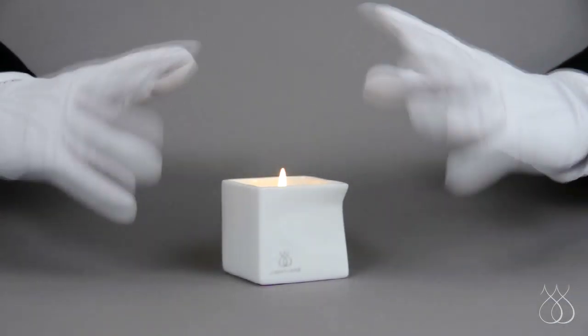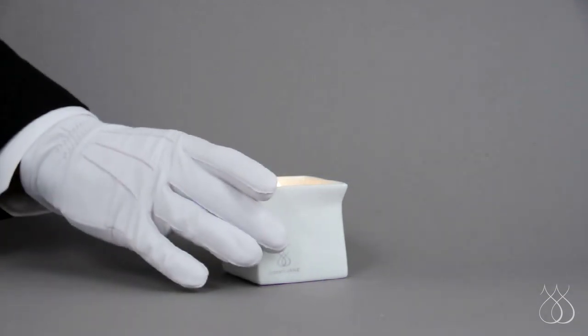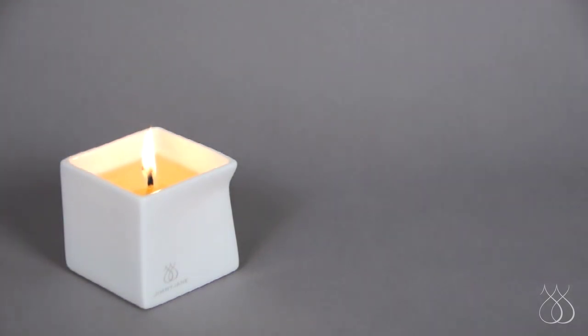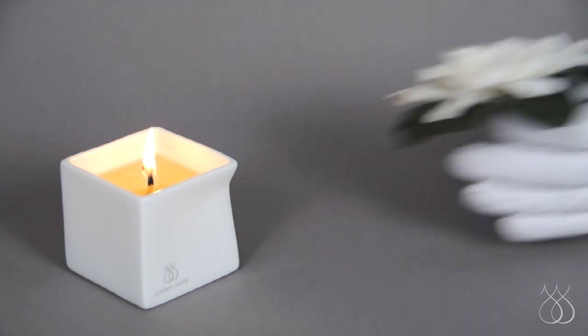Afterglow is more than a candle. It engages all the senses with illumination, scent, and a tactile thrill. While the light from Afterglow makes you look great, its aphrodisiac scent makes you feel great. Studies have shown that of all the senses, scent has the most powerful and immediate influence on mood.